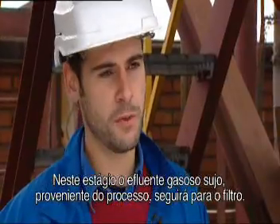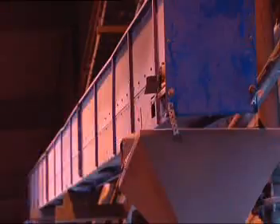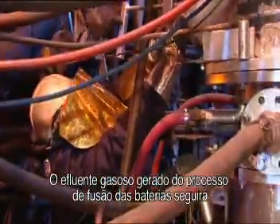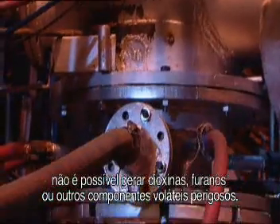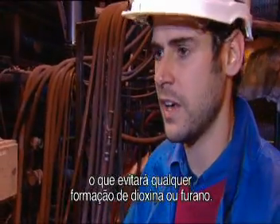The dirty off-gas from the process goes into the baghouse filter, where all the volatile components will be collected. The off-gas coming out from the battery melting will go first into a mixing chamber, where there is a reaction between the hot gas coming out from the plasma torch at 4,000–5,000 degrees Celsius with all the dirty gases. Within this temperature range, it is not possible to create dioxins, furans, or other dangerous hazardous volatile compounds. Inside this post-combustion chamber, we have a residence time of about 2 seconds that will avoid any dioxin or furan formation.